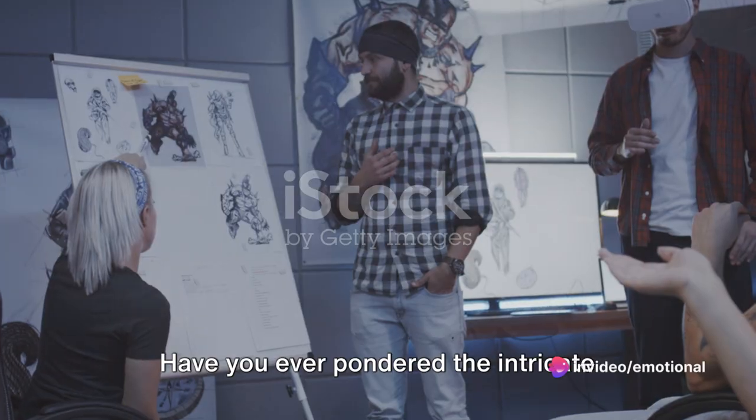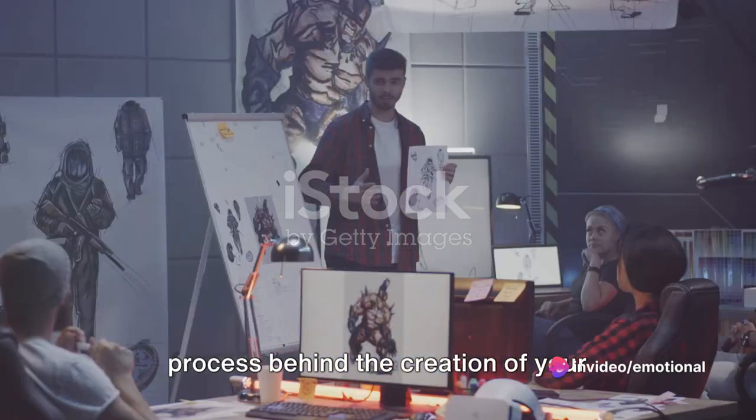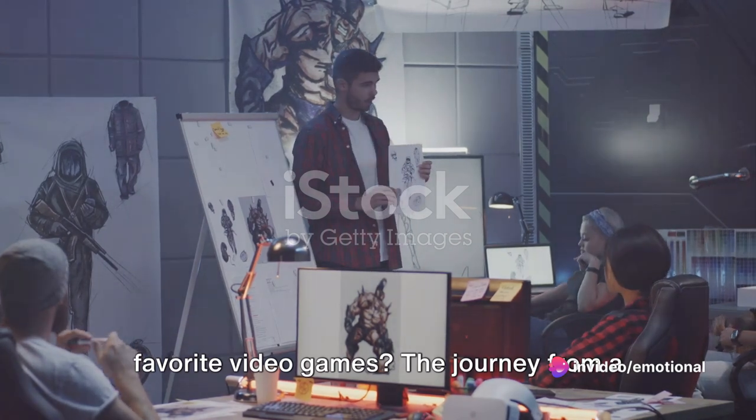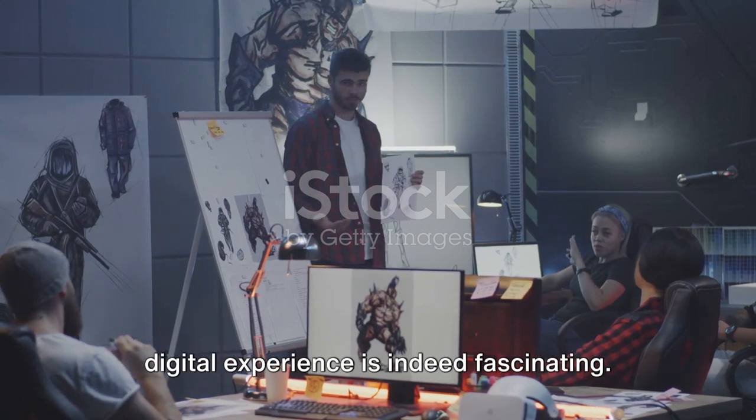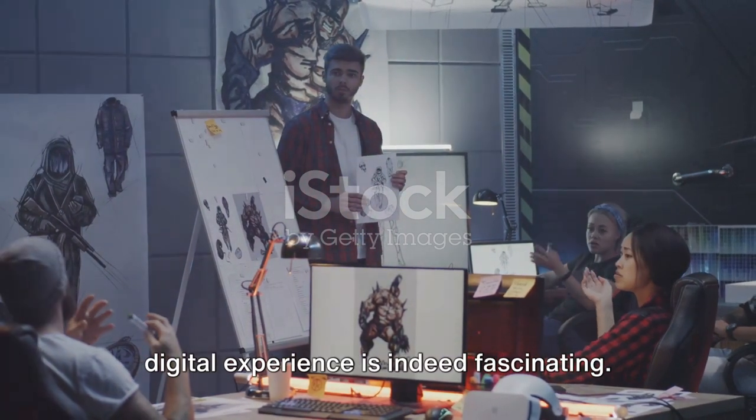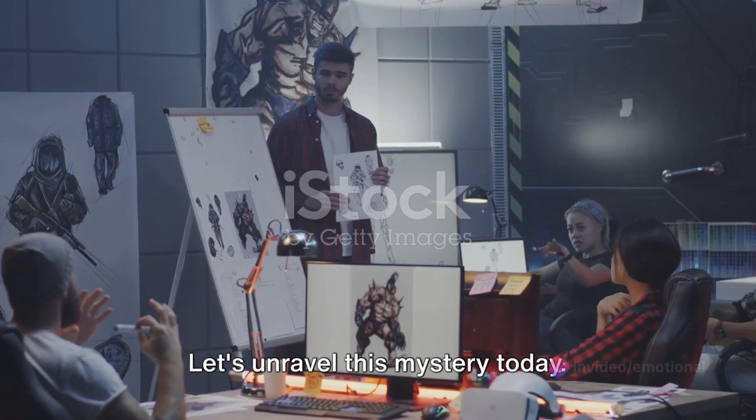Have you ever pondered the intricate process behind the creation of your favorite video games? The journey from a mere concept to a fully-fledged, immersive digital experience is indeed fascinating. Let's unravel this mystery today.